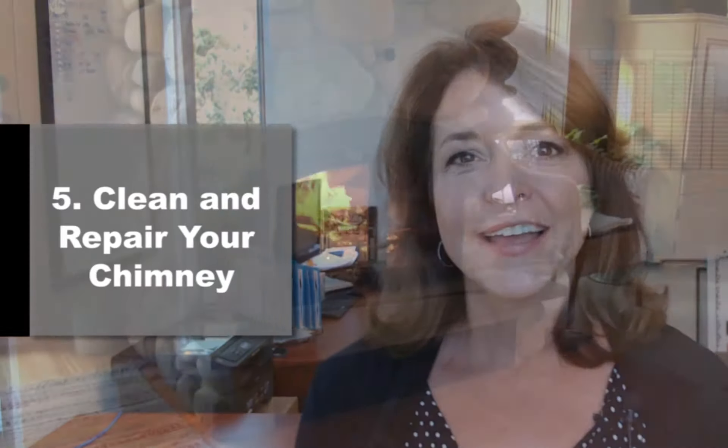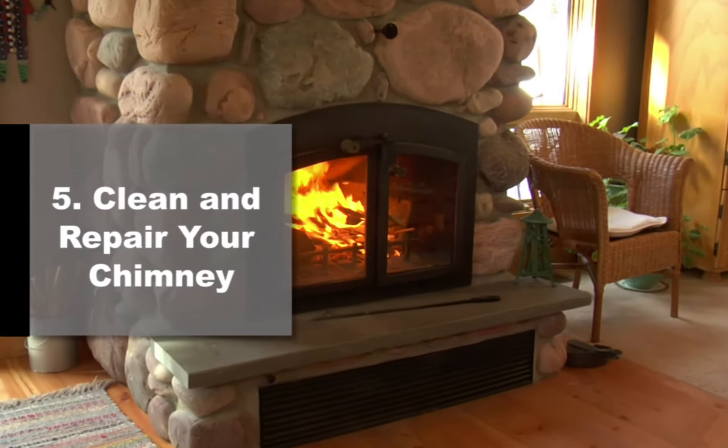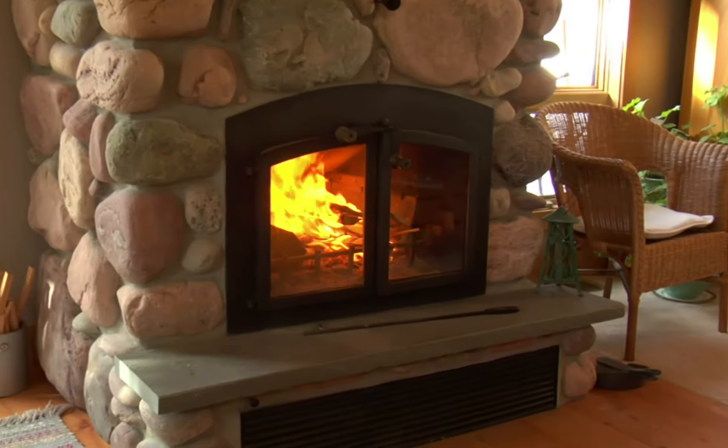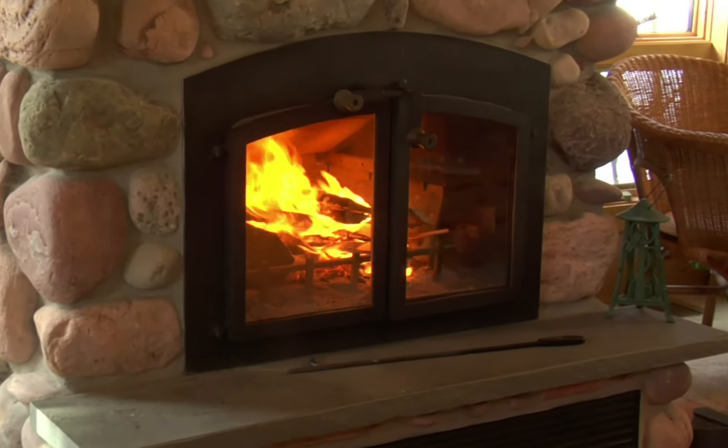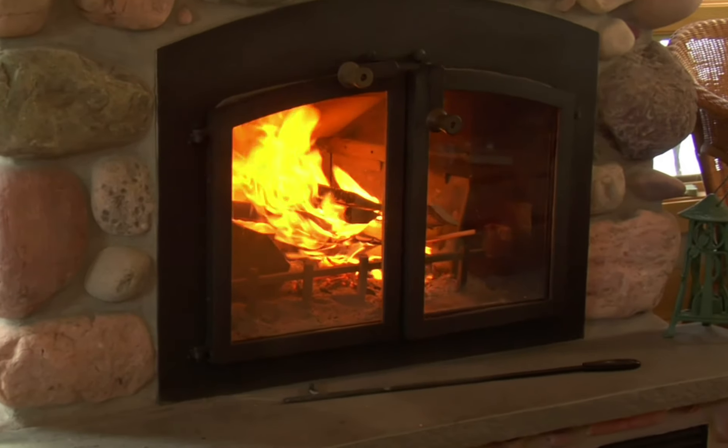Number five: get your chimney swept and repair any cracks. Although we don't always use our fireplaces a lot in San Diego, recently we've seen several homes that need a lot of chimney maintenance, so it's a good idea to stay on top of this.